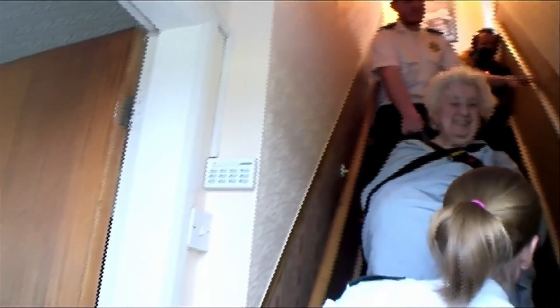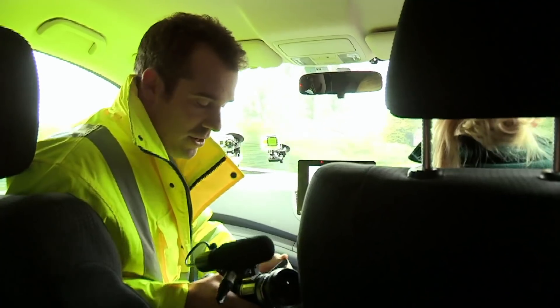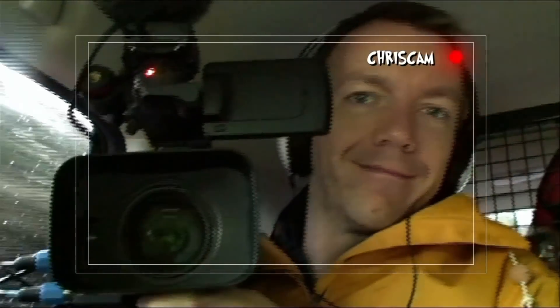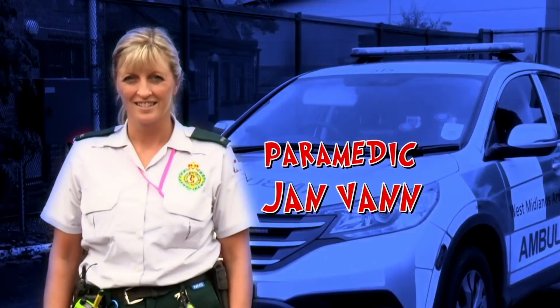If you have an accident, this fast medical service is ready to help 24 hours a day. We never quite know what we're going to find, so I've got my camera with me, and we've got Eric in the back, so we're going to get as close as we can and find out what's going on. On call with me is paramedic Jan Van.